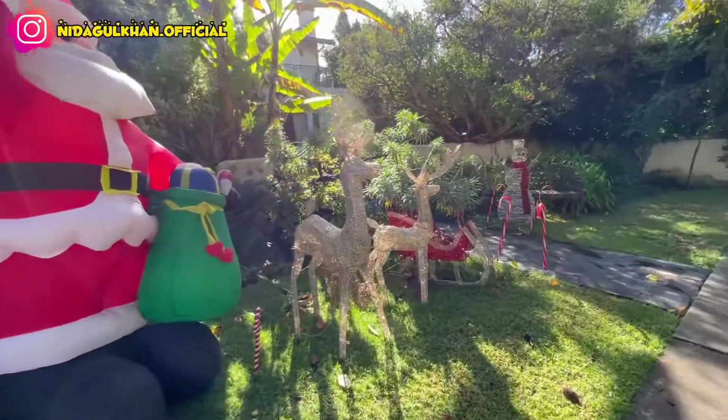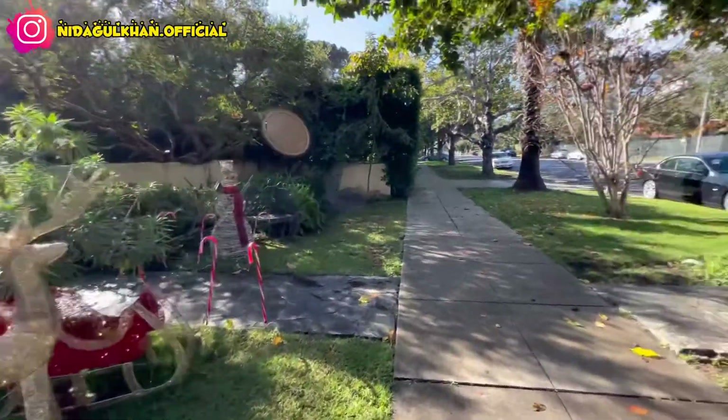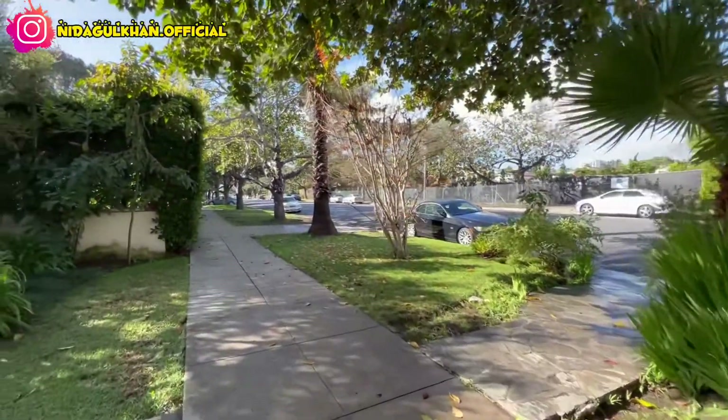This is the view and the weather outside. Okay guys, I hope you will like this video. If you like this video, give it a thumbs up and don't forget to comment. Until next time, Allah Hafiz!